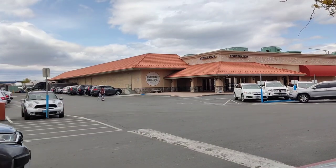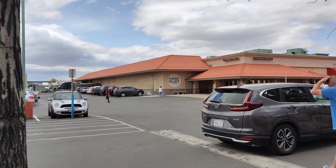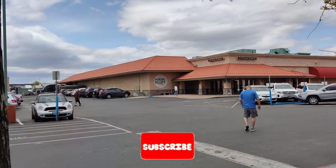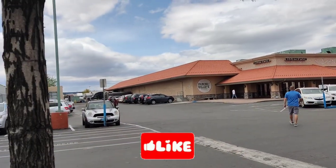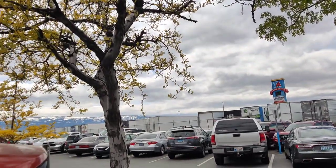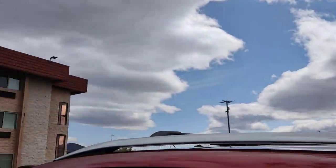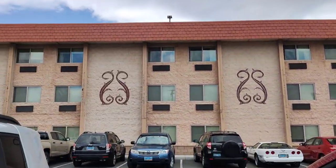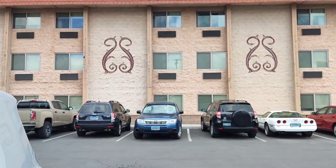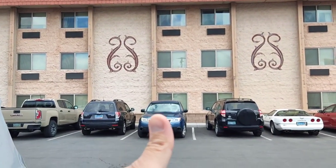I hope you guys liked the video. Please hit the like and subscribe button down below, and don't forget to come out and check out these smaller casinos — some of them have really good food and other amenities. Don't always stick to the big ones, give the little ones a check too. Hope you enjoyed this video, and as always, we'll see you on the next one. Thank you.